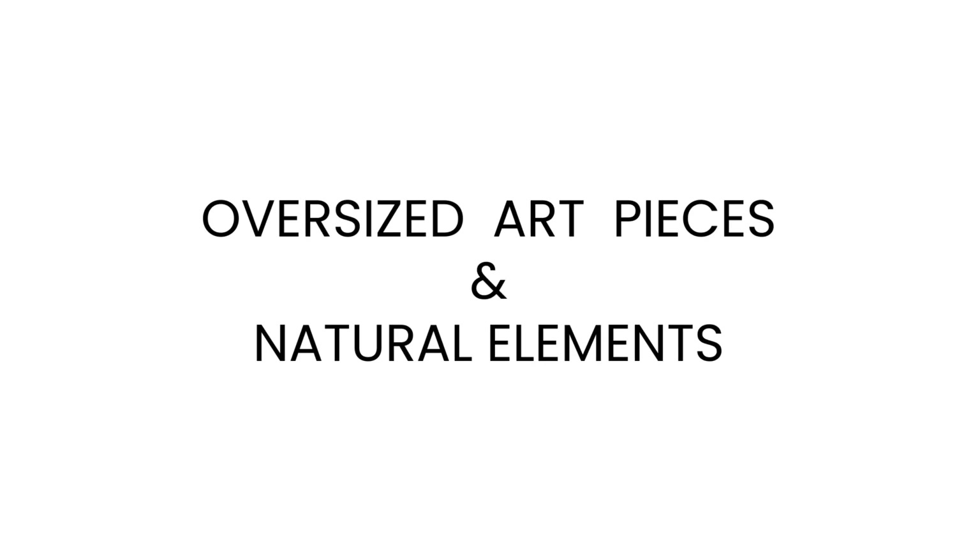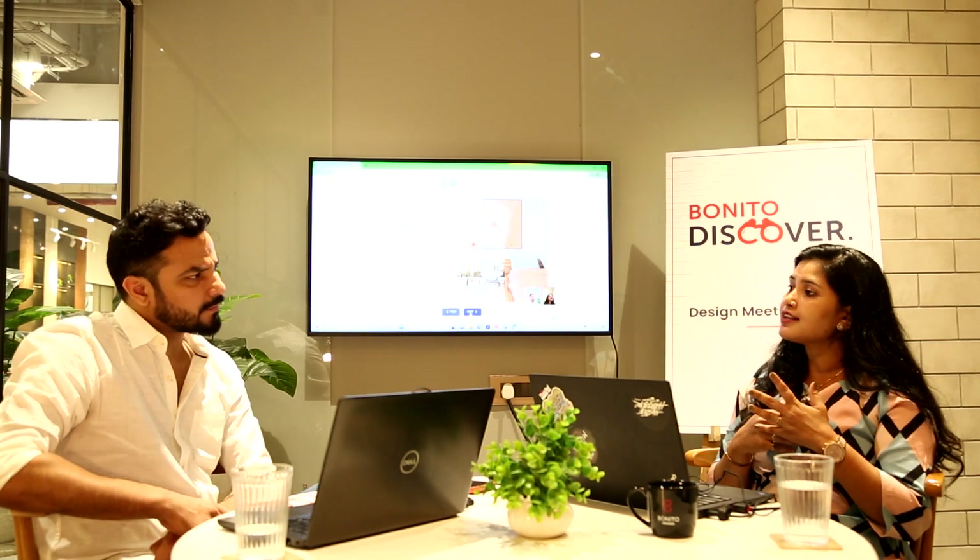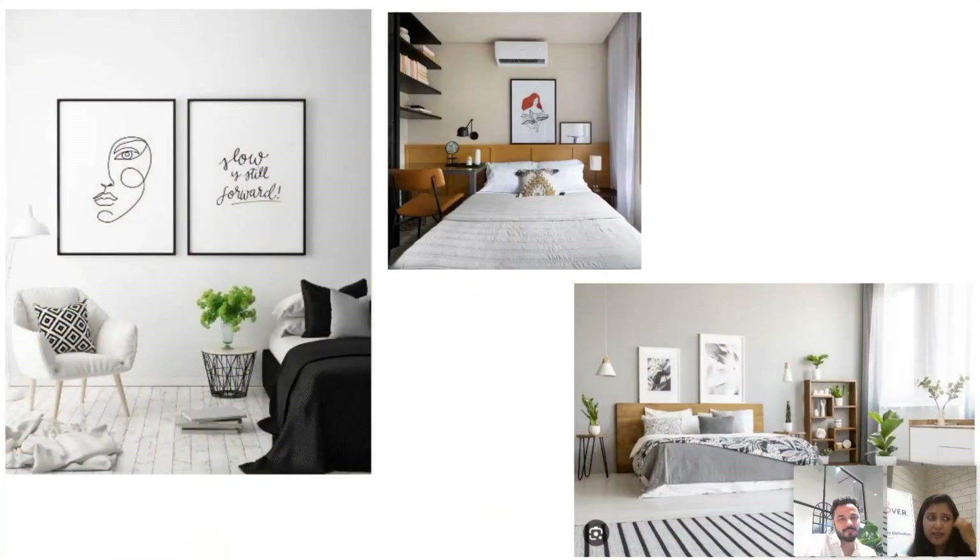Oversized art pieces and natural elements. Fine line art pieces make your space more eye-catching, as well as the use of organic and natural materials for creating furnishing pieces. We can add a nice gallery wall. Plants and greenery give a nice look — you will feel very fresh when we put some planters, like house plants and indoor plants, in the bedroom.